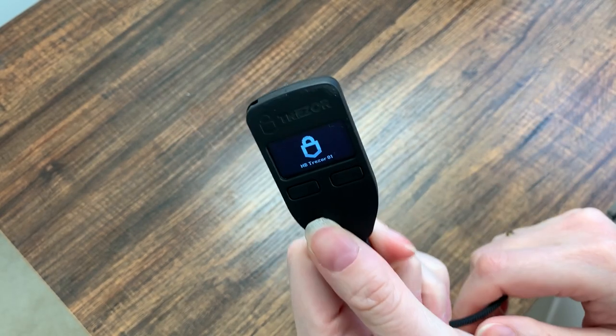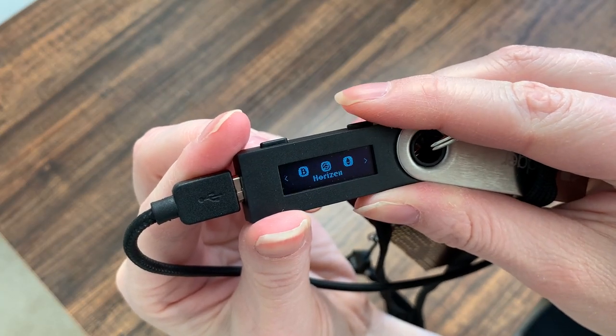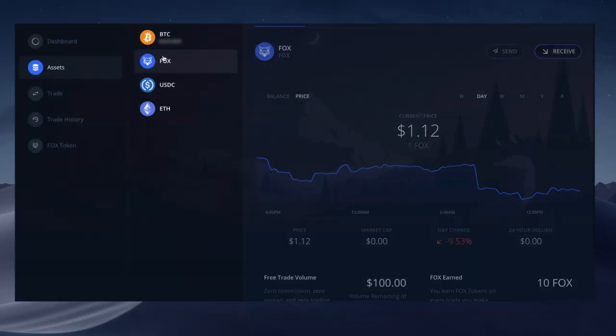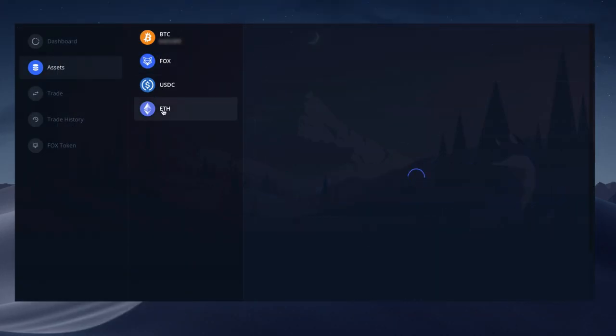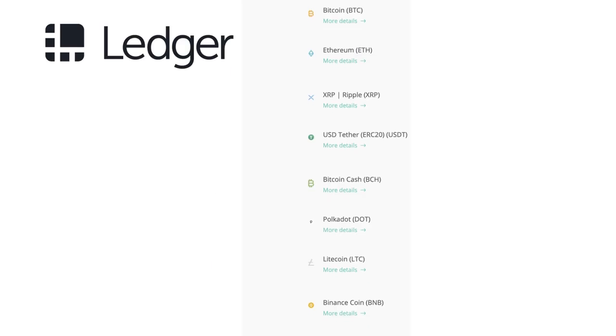These wallets all work similarly: connect the hardware to your phone or computer, enter a pin, select the cryptocurrency you want to manage, and use a website or app to manage it. Each device supports a large number of different cryptocurrencies and stores your keys offline, making them more resistant to hacking. People often use hardware wallets for coins they don't plan to spend day to day — just as you wouldn't walk around with $1,000 cash, you wouldn't keep $1,000 in a phone wallet. Hardware wallets are a great way to store the bulk of your savings.